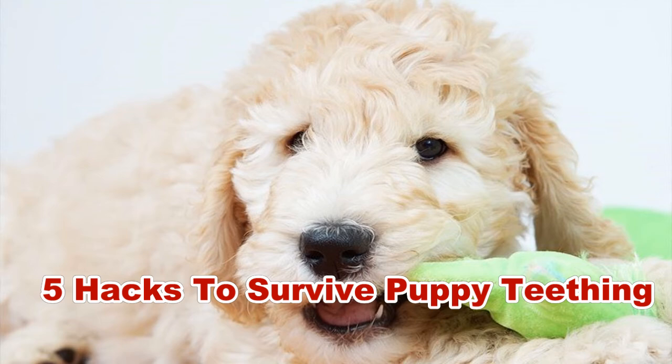There are few joys like bringing home a new puppy. Those floppy ears and the tiny wagging tail are enough to make your heart melt and swoon all over again. It is a time of great growth, discovery, and bonding within your family.